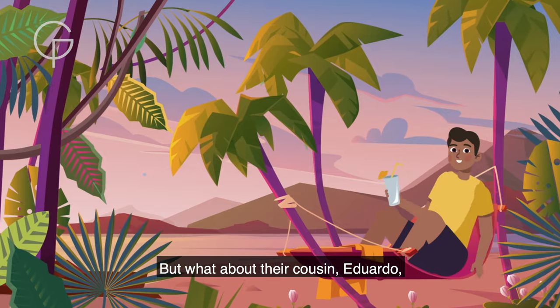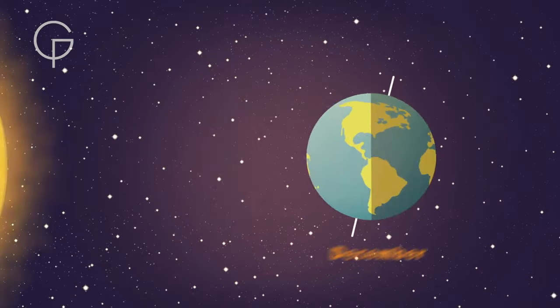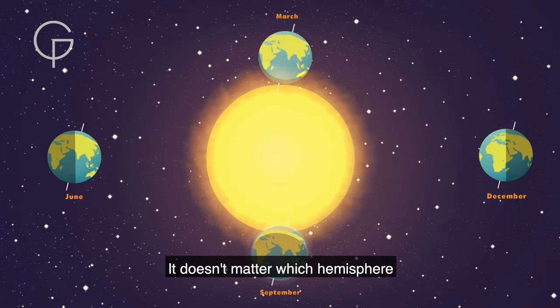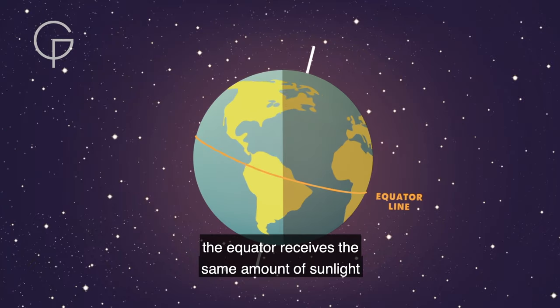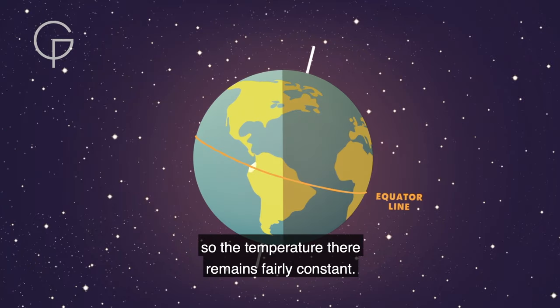But what about their cousin Eduardo, who lives on the equator? It doesn't matter which hemisphere is tilted towards the Sun — the equator receives the same amount of sunlight throughout the year, so the temperature there remains fairly constant.